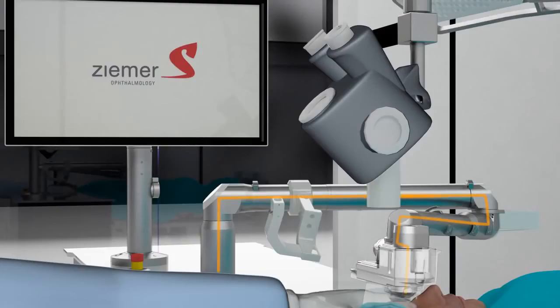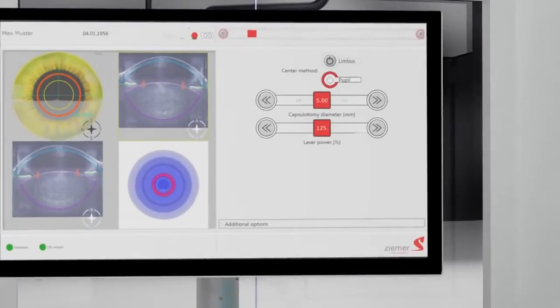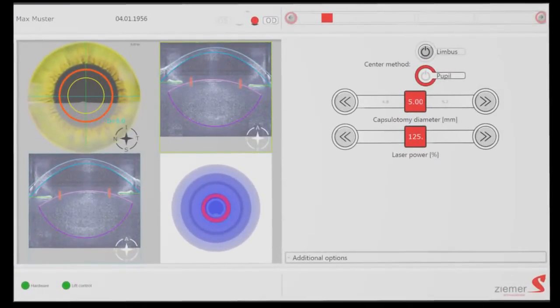An OCT image for intraoperative surgery planning is then taken. The OCT system is integrated directly into the handpiece and, using the same optics, provides precise alignment with the laser for an accurate resection.